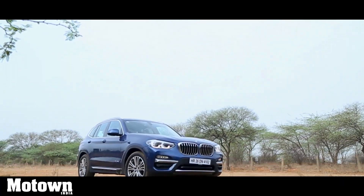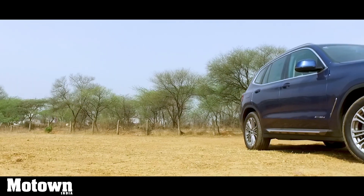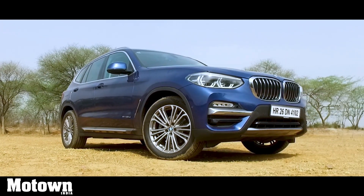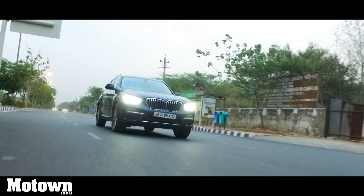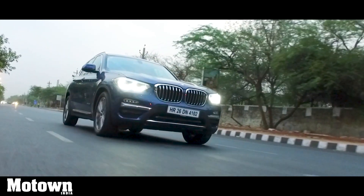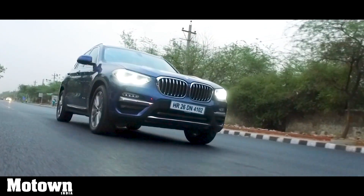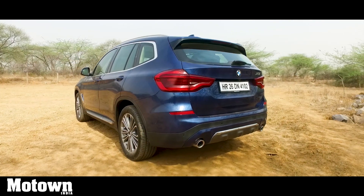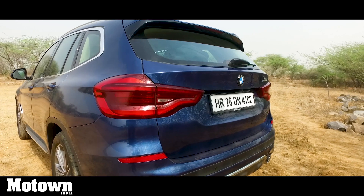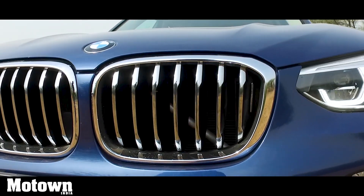The new BMW X3 luxury line definitely looks savvy on all fronts. The new X3 luxury line is a smarter version of the earlier generation X3. Apart from the fact that it has an intelligent all-wheel drive system, its intelligent lightweight construction ensures that the car is 55kg lighter compared to the predecessor. On the looks front, it has a very sporty appearance. Since it's an SUV — though BMW calls it a Sports Activity Vehicle — it's been made to look aggressive.